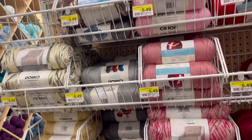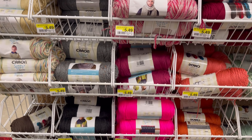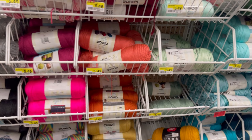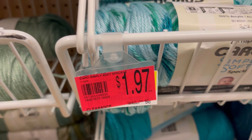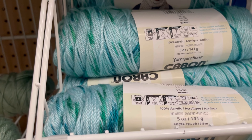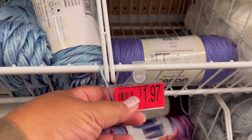Like the Big Twist, the regular Big Twist, the size four — they have to be only that. That one — a dollar ninety-seven cents. That was a good price. But I had a bunch of that yarn already.